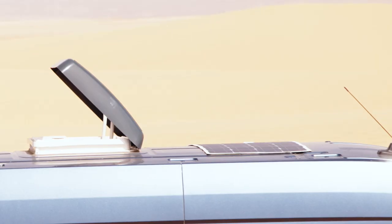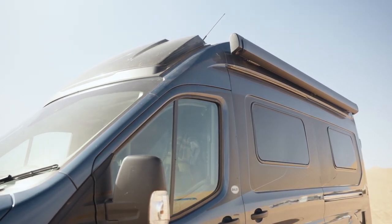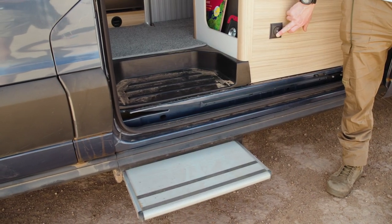Perfect for conditions like today in the Sahara Desert — up top is a solar panel for all your power needs. Also perfect for days like this is the standard awning that winds out from the roof and gives you a nice bit of shade.